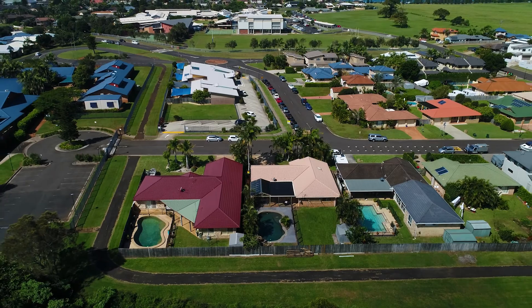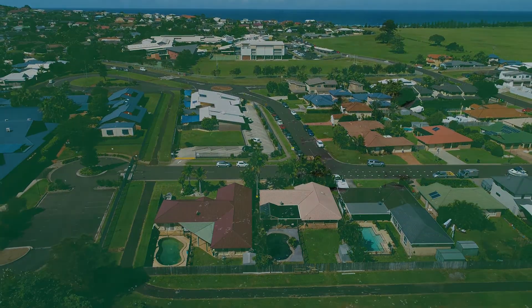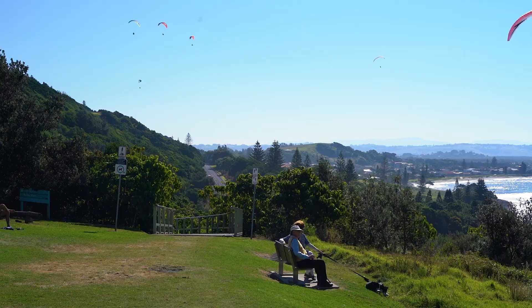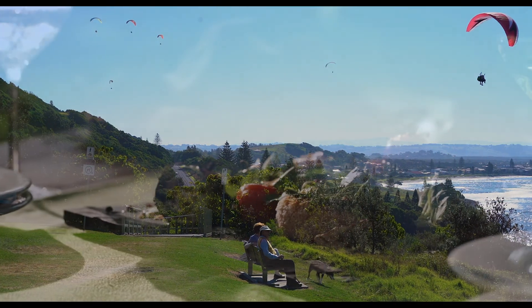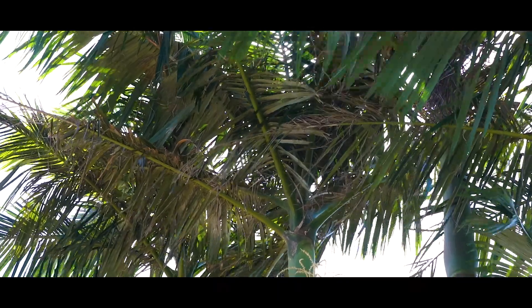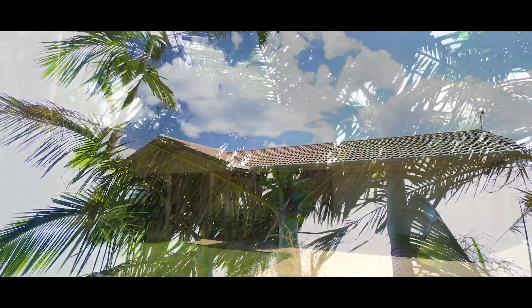The property is adjacent to Holy Family Primary School, and just minutes' walk to Xavier Castricum College. Just a short stroll from the pristine waters of Sharpes Beach, and only a five-minute drive into Lennox Village and its thriving café scene.